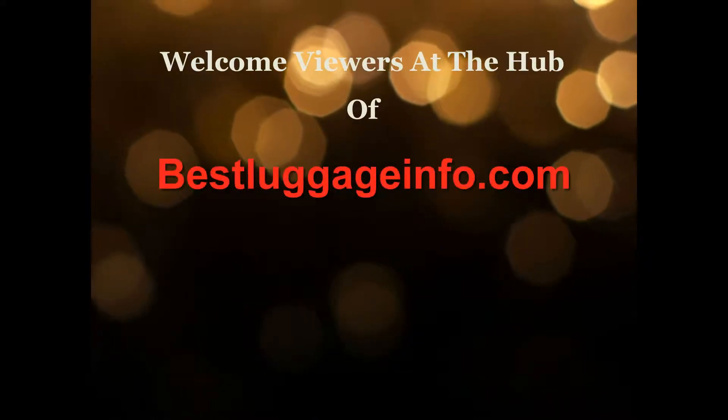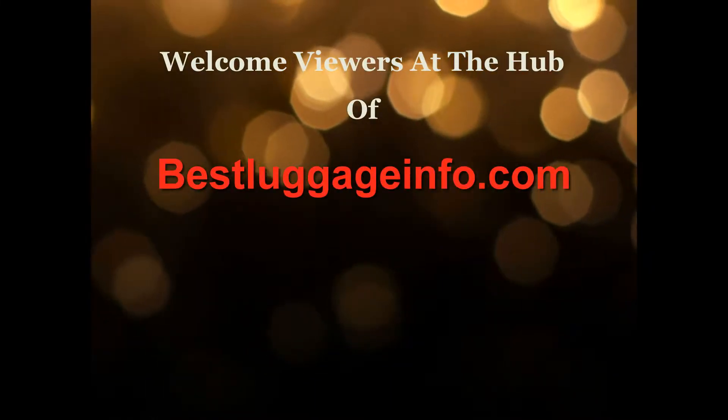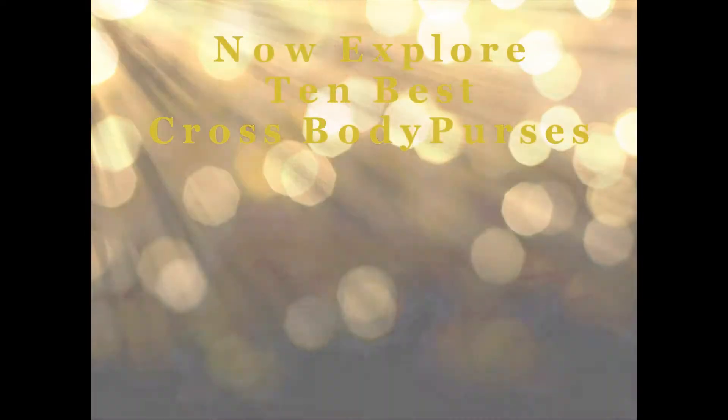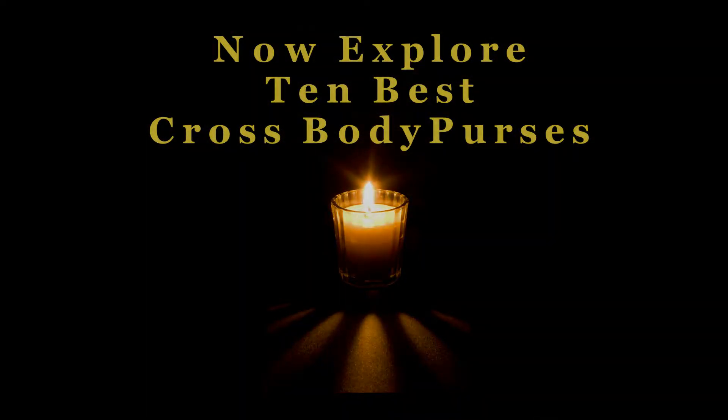Welcome viewers to this channel. We are providing best product reviews and comparison guide from thousands of products and brands. Now explore top 10 best crossbody purses one by one. Let's enjoy the best show.